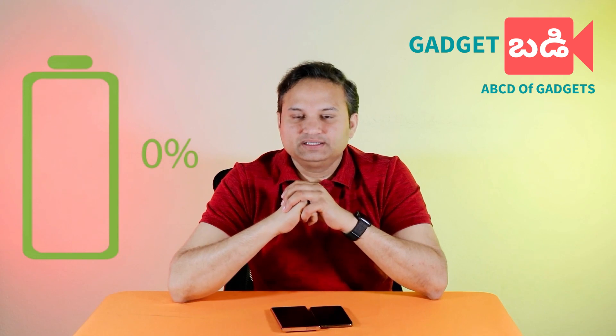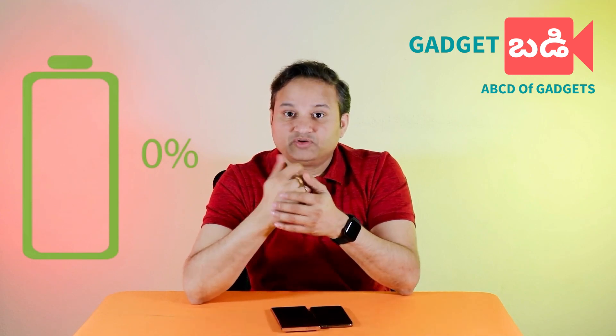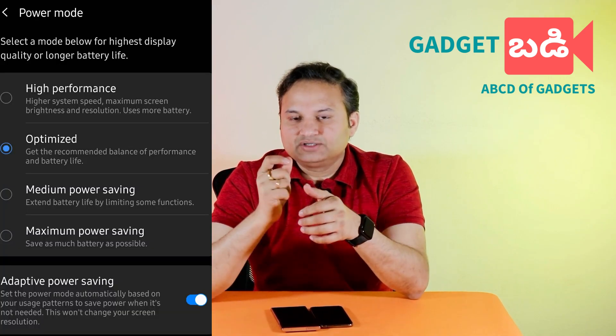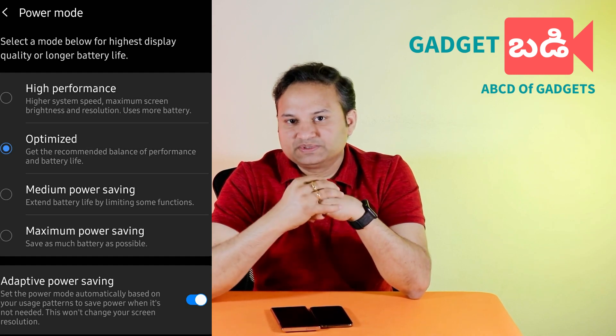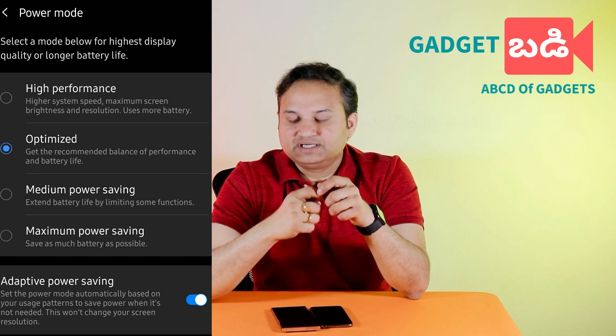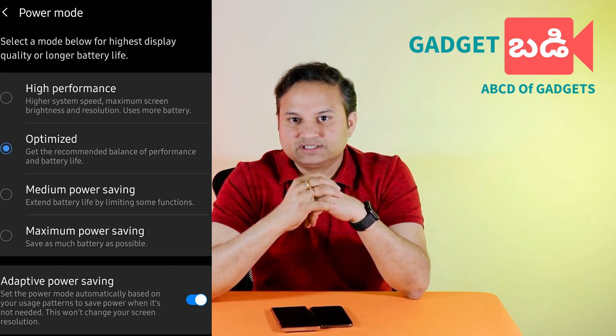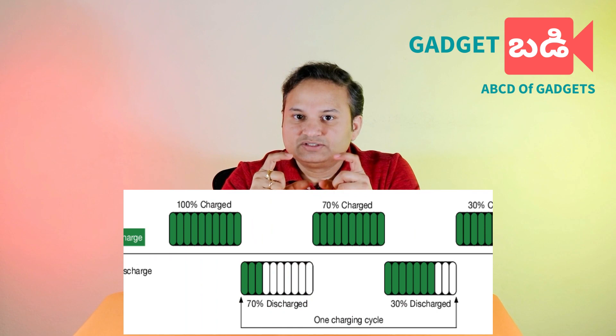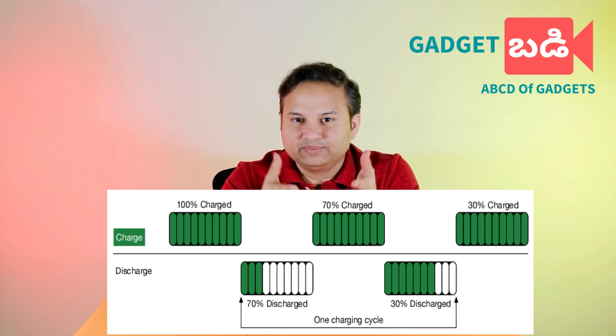Many people drain their smartphone battery to almost 0%, which is a bad habit. For example, at around 20-25%, the smartphone triggers a power saving mode. Smartphone companies set a power saving mode at 25% or 20%. Batteries have a limited number of cycles — some batteries 600 cycles, some 800 cycles, some 1000 cycles, depending on the battery and manufacturing.